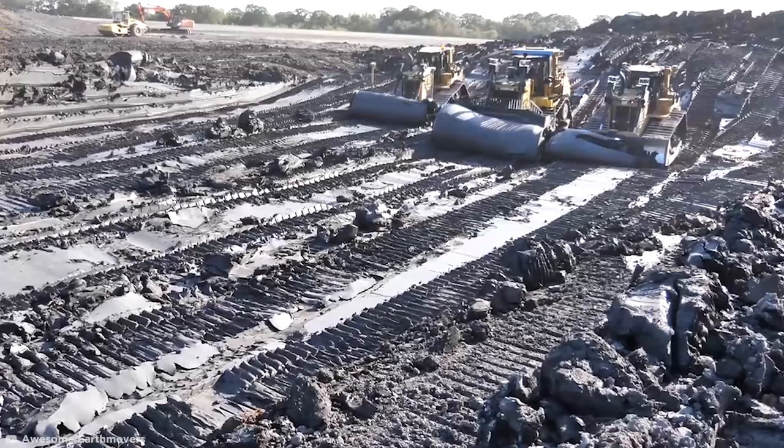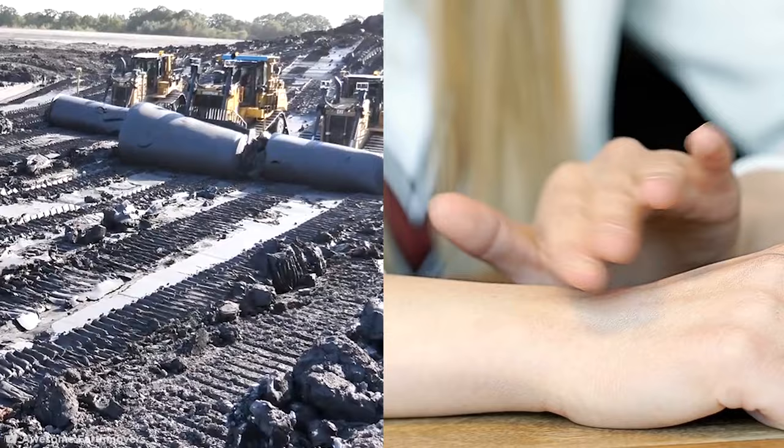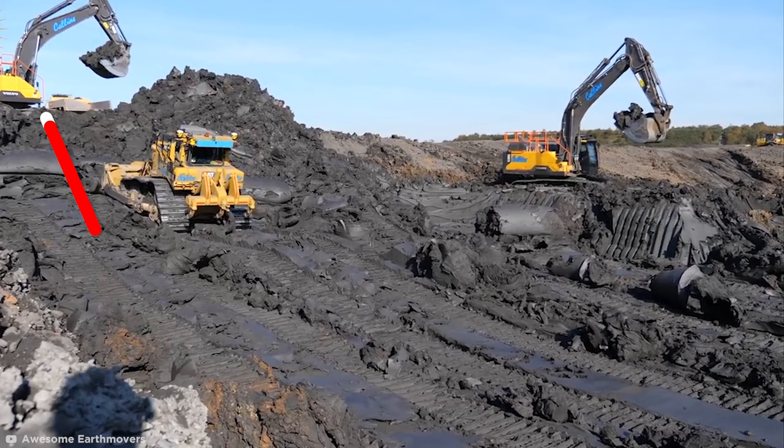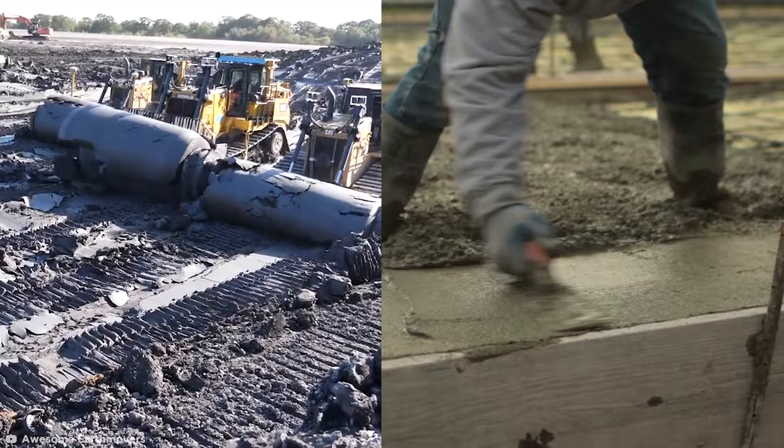They see me rolling. Watching this giant bulldozer flawlessly roll up a huge burrito of sticky clay scratches an itch that I didn't know I had. The Collins Earthmover is pushing rolls of clay on this construction site towards an excavator for loading into trucks. The clay will then be mixed with cement and used on another portion of the building site. Satisfying and functional.